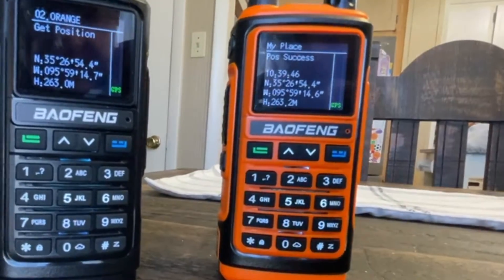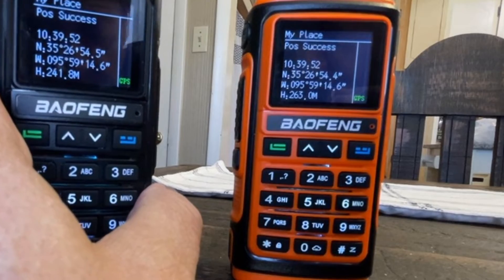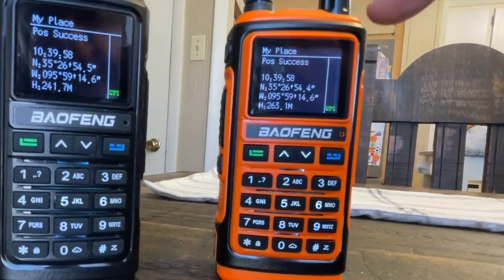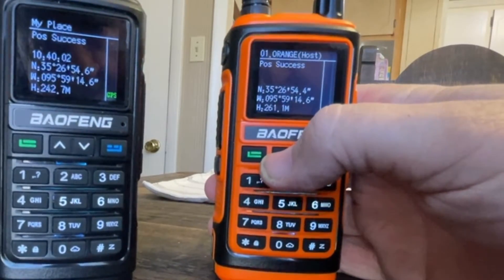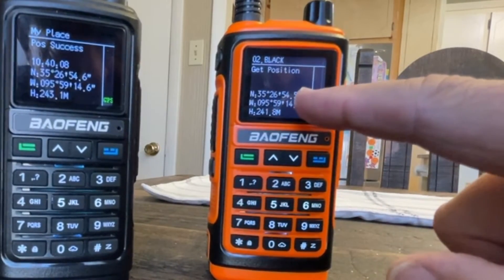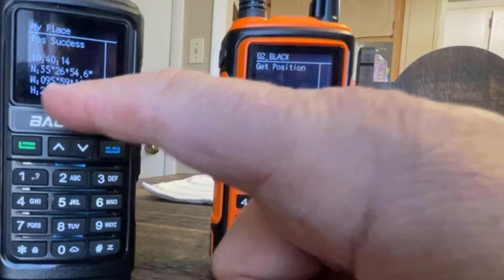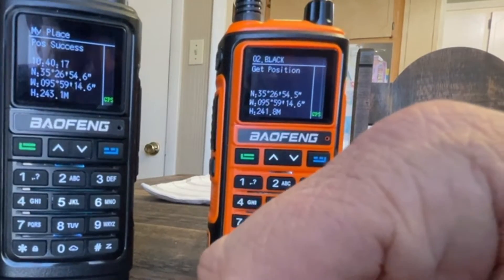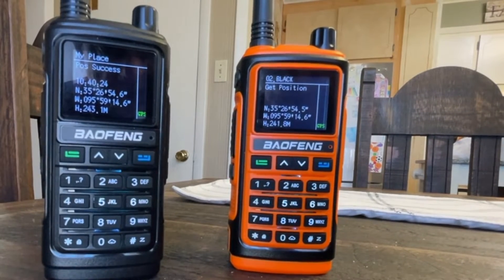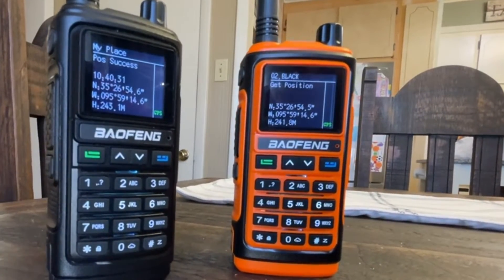So if I want to do the same thing with this radio, set it here. This radio is listed in this one as black. Orange is the host — get position. 35, 26, 54.6 — 95, 59, 14.6. The height is a little bit different, but they're pretty close together and they're indoors. So we're going to take them out into the frigid Oklahoma cold, put them a little ways apart, and see what happens.